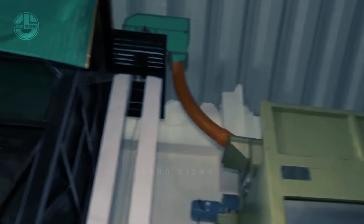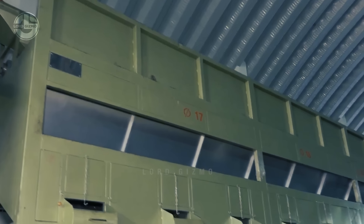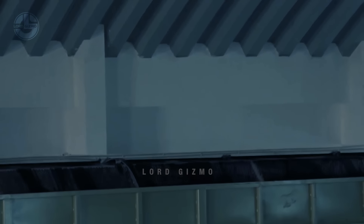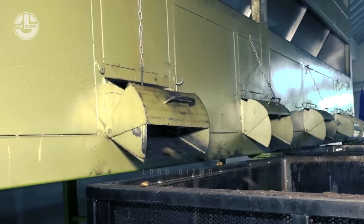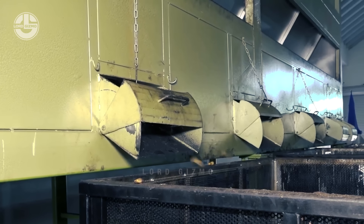Once they've been cooled, they'll be transferred to a raw cashew nut sizing system. This machine has a hopper and an elevator feed that helps feed the cashew nuts into the system. They fall onto this machine and are sorted out according to their sizes. Using a machine like this reduces the labor requirement, which also reduces the costs. Then, depending on their size, the cashew nuts will be transferred to the appropriate containers.